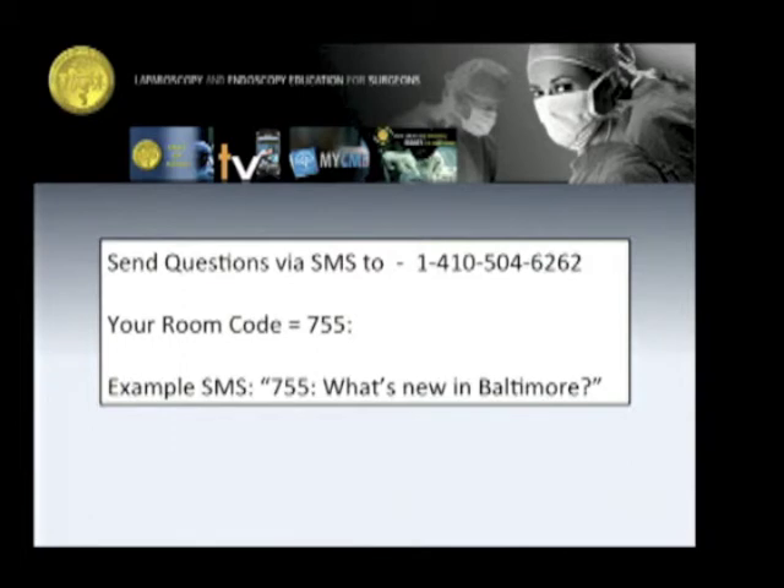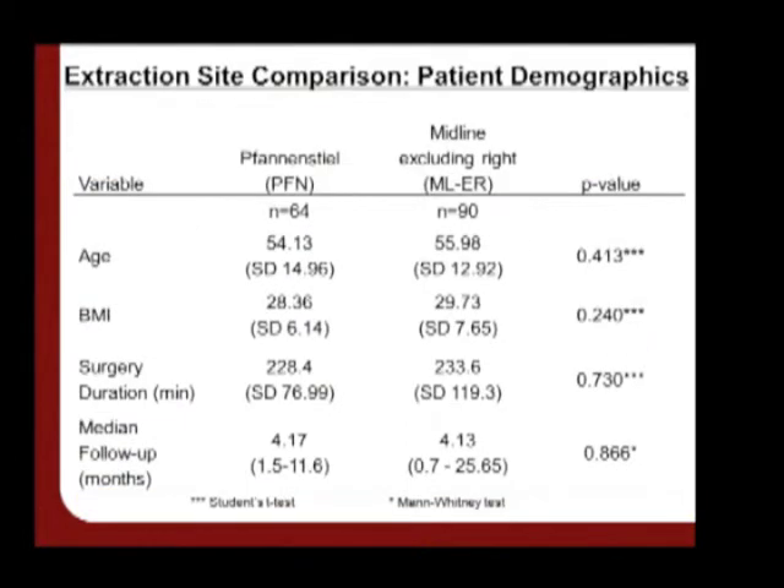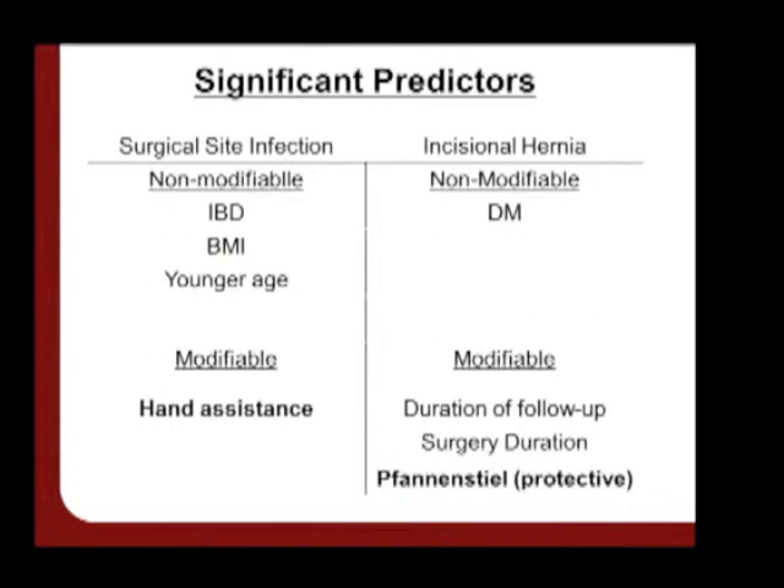A question was raised about whether length of surgery time was compared with surgical site infection. Surgery duration was taken into account and was a significant risk factor in terms of incisional hernia, as shown on the slide. A follow-up question about hypotension during the procedure was addressed — hypotension was not one of the variables assessed.